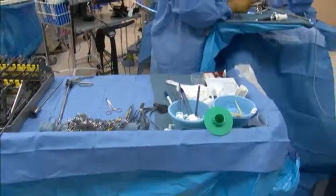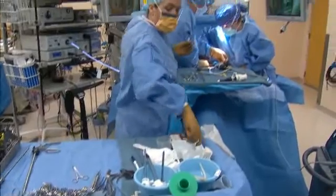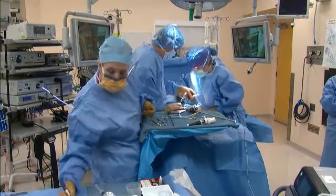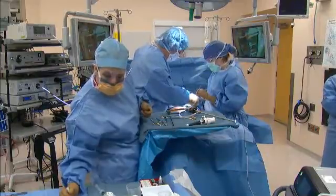This procedure is done laparoscopically. It is an operation performed under general anesthesia. When people go home they do have some discomfort from the incisions and need some pain medication for a few days usually. They're able to drive within a week and resume all their activities when they feel ready, except for very heavy lifting and straining. Overall, the amount of discomfort from the surgery itself is actually pretty small.